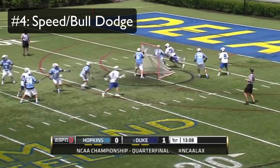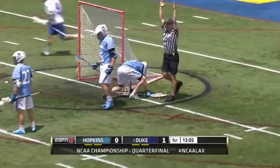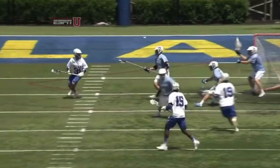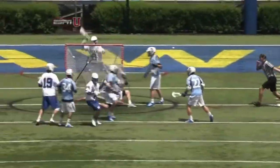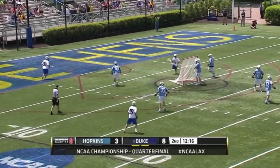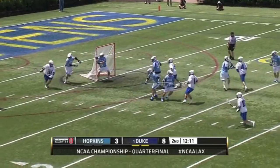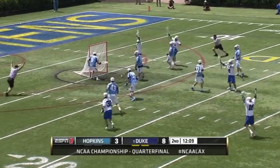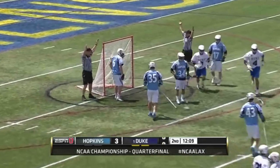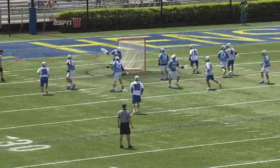Next up at number four, we have the bull slash speed dodge. This is about taking advantage of your physical abilities. If you're lightning quick, sometimes it's best not to think too hard about dodging — just use your speed to run past your defender and score. The best example of this is Jordan Wolf. This guy is one of the best attackmen in the world and also one of the least complex dodgers because he doesn't have to be. He simply uses his ridiculous speed to sprint past defenders. Every fast attackman should pour over as many Jordan Wolf highlights as possible.